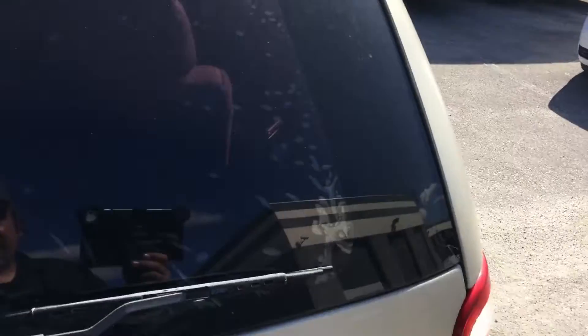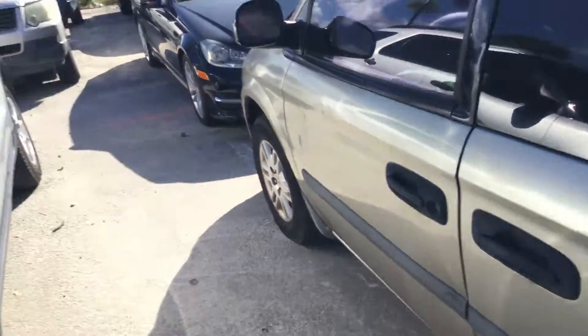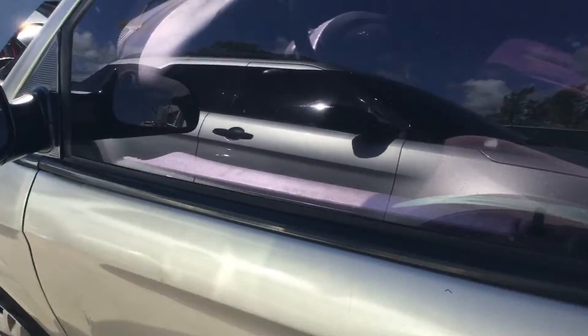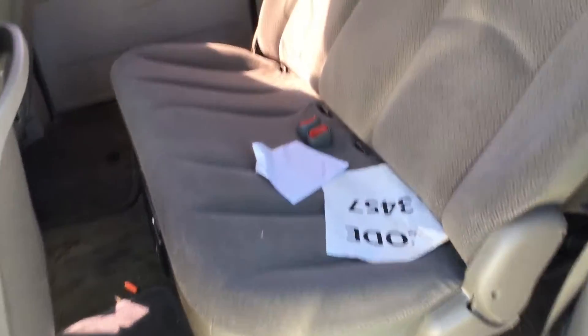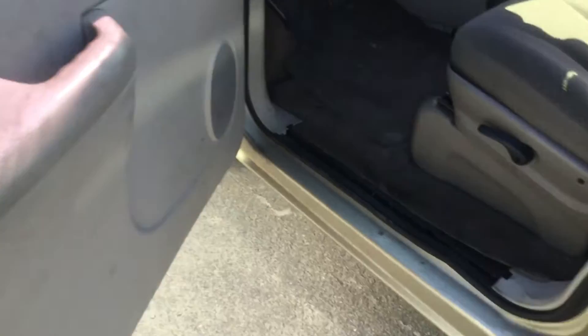The cargo door does not open. Again, this one is in rough shape — this may be a junk candidate for parts. The headliner looks very dirty. It's being sold as-is; we don't know anything else about it.